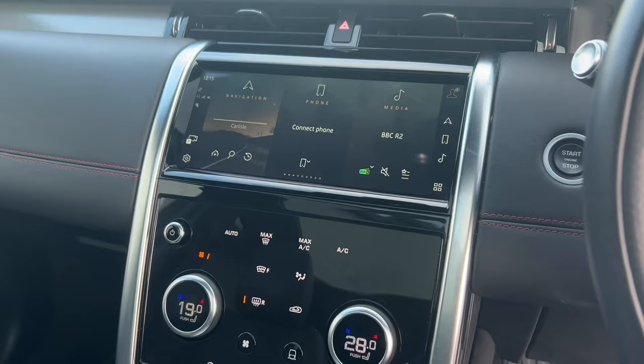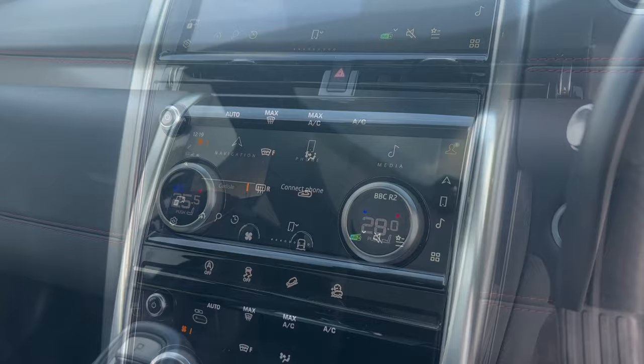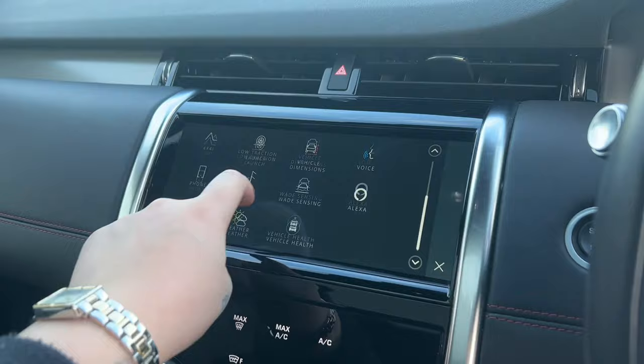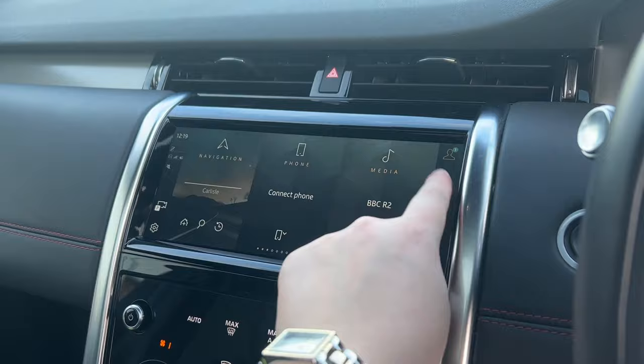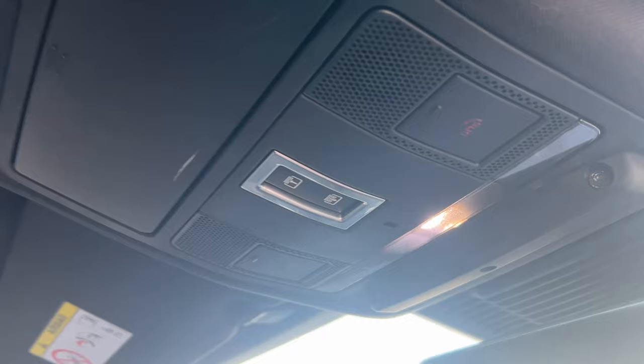Now panning over to the PVPro touchscreen infotainment and the two-zone climate control, which allows all passengers to be comfortable and relaxed in this Discovery Sport. Panning up you can see the panoramic roof blind control, completely dimming bright sunlight.